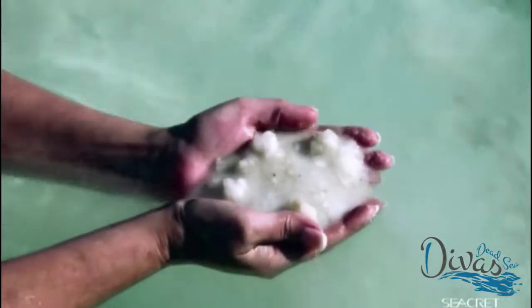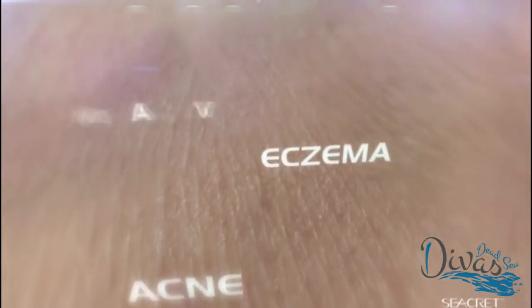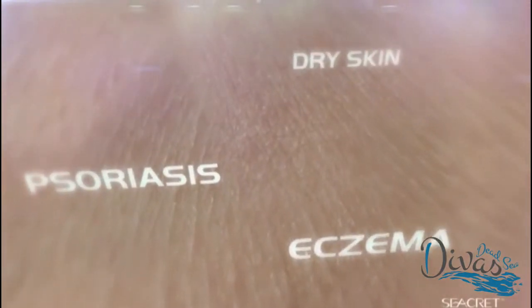These salts and minerals are what give the Dead Sea its healing ability. The entire environment has been therapeutic for so many people with skin care problems such as acne, eczema, psoriasis, dry skin, or those simply looking to stay ageless.